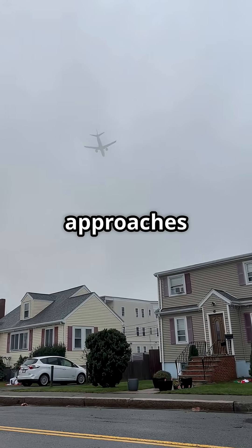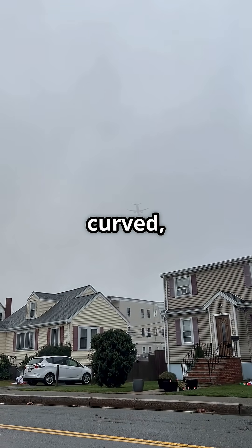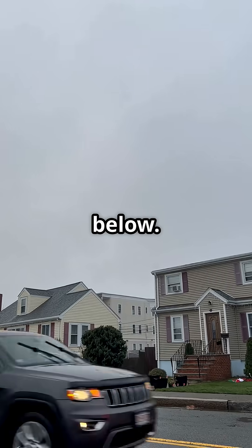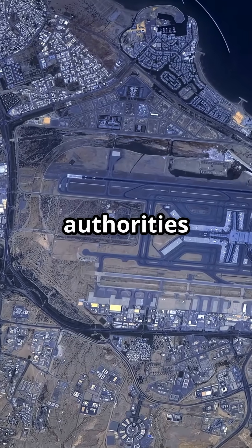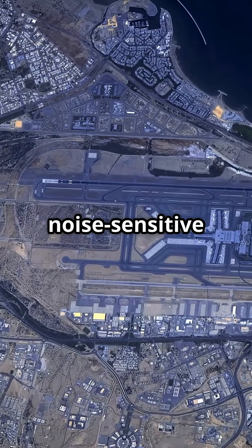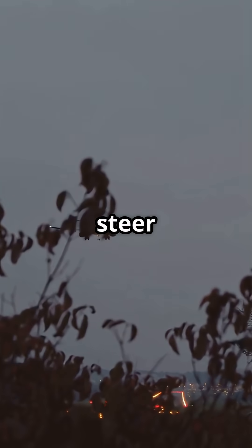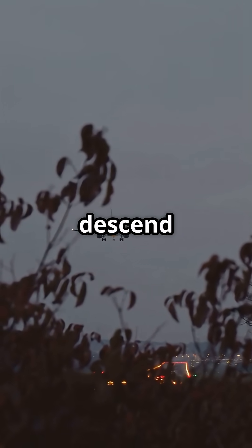Not every landing is a straight shot down the runway. Many final approaches are deliberately curved, silently threading aircraft around towns and protected zones below. Airports work with local authorities to map out noise-sensitive and environmental areas. Flight paths are designed to steer around them, letting jets descend without roaring directly over people's homes.